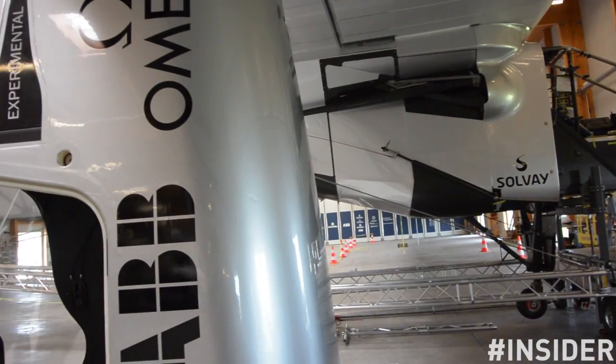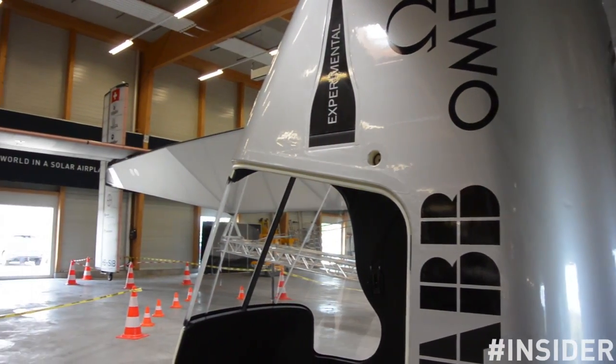Hello Ralph, can you explain who you are in the project? My name is Ralph Paul. I'm coordinator and co-lead of the flight test and also responsible for the flight dynamics for the second aircraft.